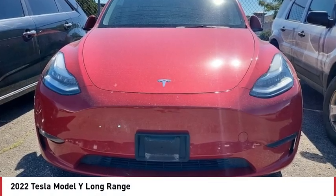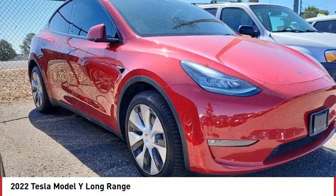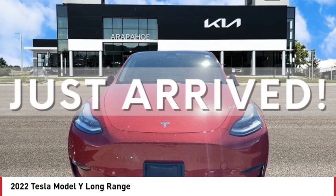Pick up this great vehicle, which is available today. This could be the one you've been searching for. Contact the dealer today and get behind the wheel.